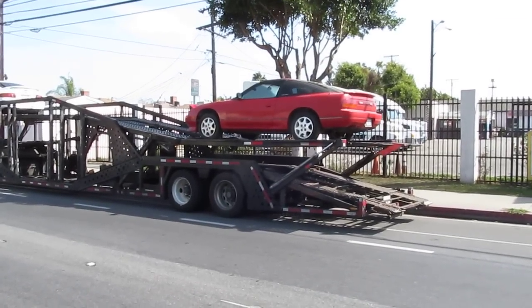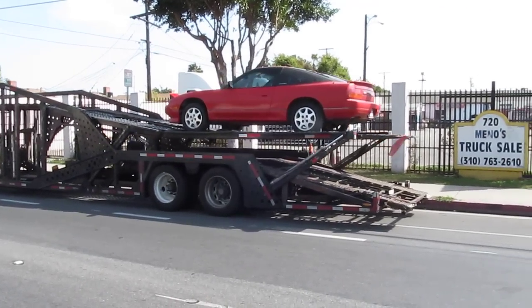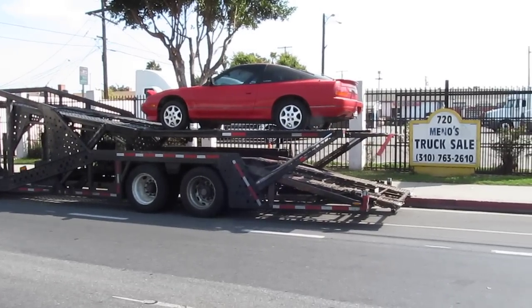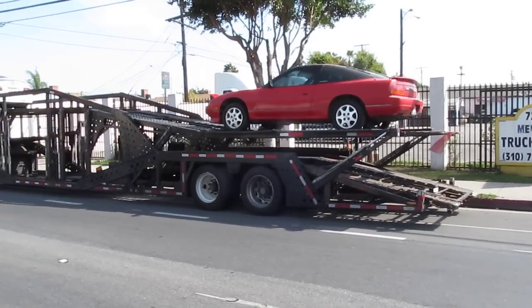There it is. All done and ready to go home. This one was sent to us from Oklahoma, got sent here for right-hand drive conversion and SR20DET swap. Now it's on its way back home.